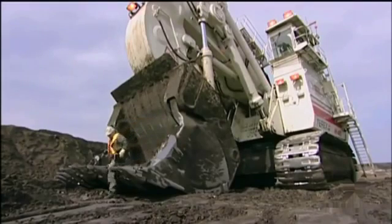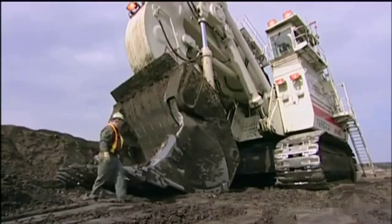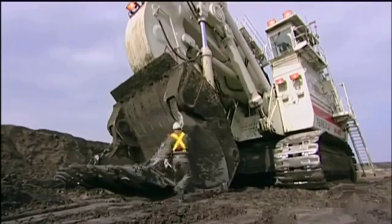The RH-400 is a hydraulic excavator, meaning it uses the power of hydraulic fluid — fluid power, if you will — as opposed to a cable shovel which uses cable or wire rope.